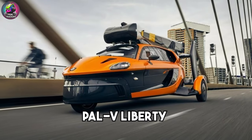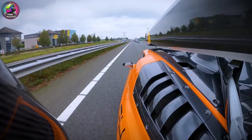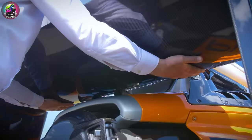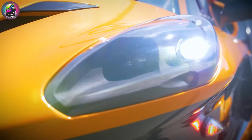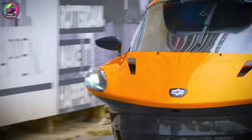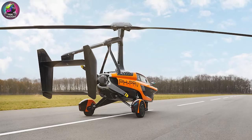The PAL-V Liberty is a two-seater flying car with helicopter-like wings for driving and flying. It offers a unique combination of flexibility and efficiency, with a flight range of 310 miles. Conceived in the early 2000s and first piloted in 2017, it is priced at $599,000. Orders are currently open, with deliveries beginning soon.